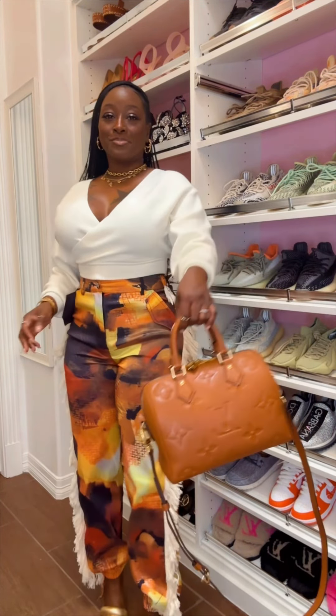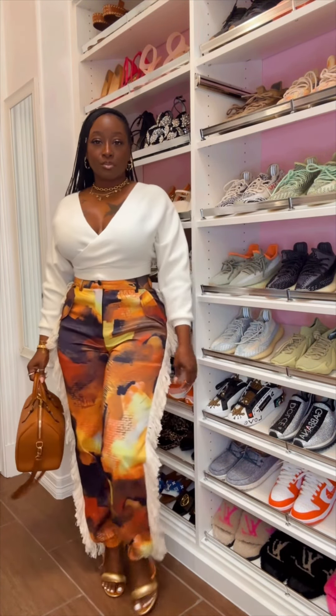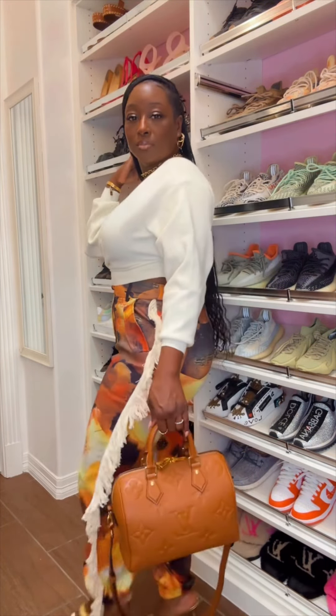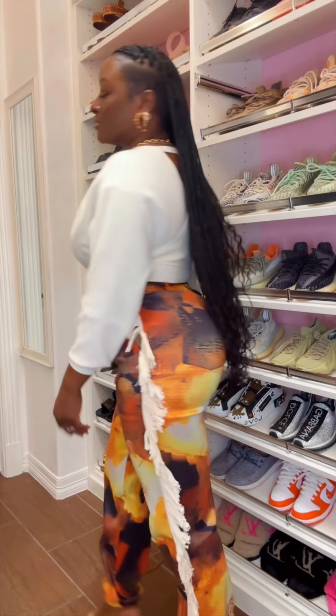But I also want to show you this handbag — this is the Louis Vuitton Cognac Speedy 25 Bandolier. As you can see, it matches perfectly with my bottoms, but I am confused. Both handbags look amazing with this outfit. Let me know which one would you choose.